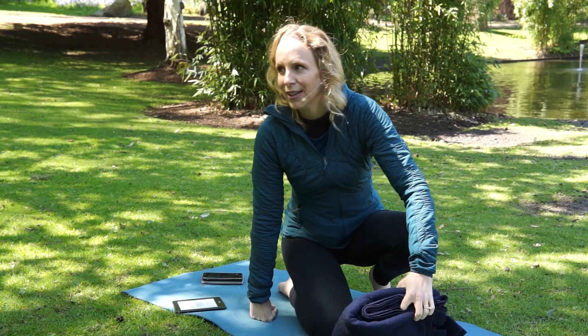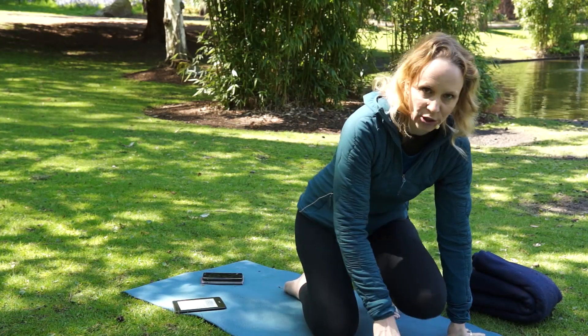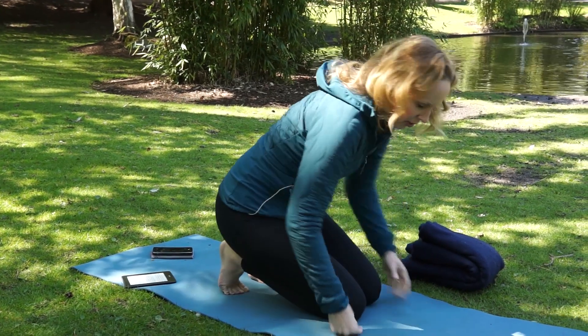We're in Beacon Hill Park — there are some mopeds passing right now so you might hear some fun noises around us while we're doing this. I live in Victoria, BC. You're going to start by stretching out the tops of your toes, making sure you get all your toes involved.